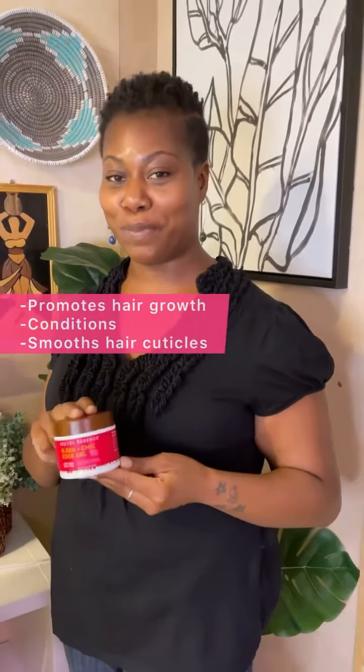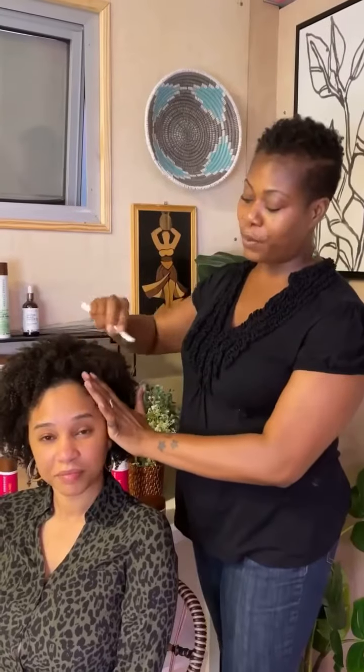Hi Tribe, here's another product from our new Moringa line, the Sleek & Cheek Edge Gel. This gel is special because it is a vitamin-infused gel, so it not only provides hold, but treatment to the hair as well. This formula smooths the edges and provides a natural hold.